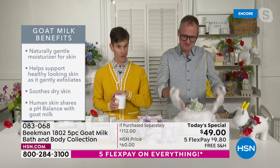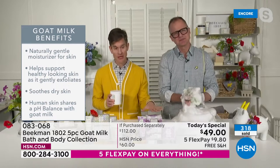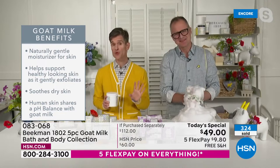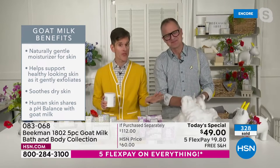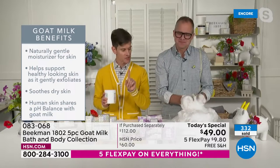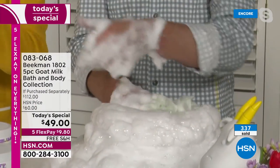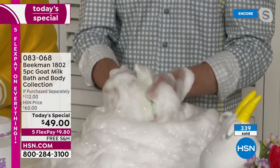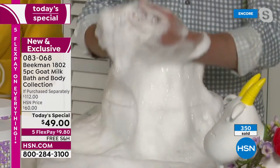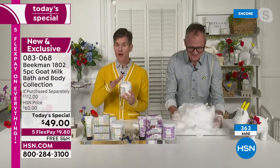Here's why goat milk is so important: when you cleanse with goat milk it doesn't strip the barrier of your skin. It has the same pH as your skin, so it doesn't disturb that pH — really important if you have super sensitive skin. That's why goat milk has been used for thousands of years to manage sensitive skin. For moisturizing, goat milk is very similar in structure to human milk, so when you put it on your skin, your skin drinks it in.